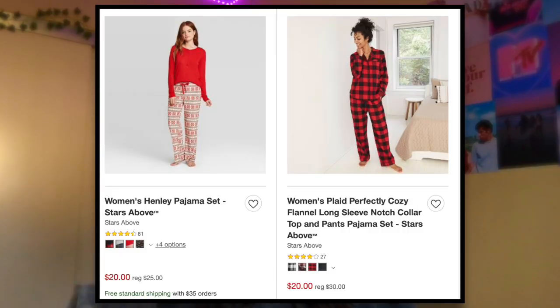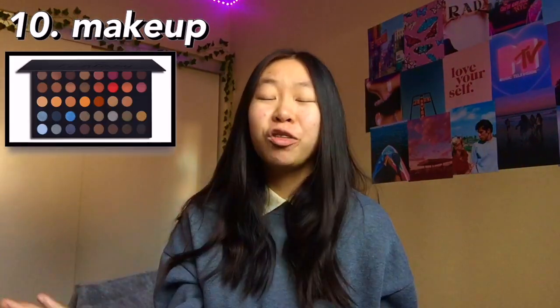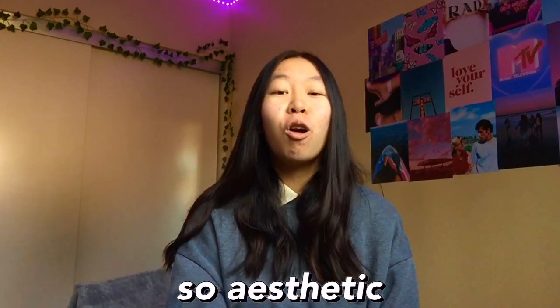The next one is pajama sets. These can vary across a lot of different price points but they're really fun. You can get holiday pajama sets from Target or from Victoria's Secret. The next one is makeup — eyeshadow palettes, just makeup in general. This has various price points, whatever you want to get. The next one is a disposable camera. Disposable camera pictures come out so aesthetic and they're a great way to document your memories.